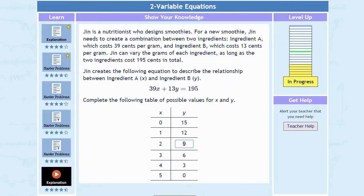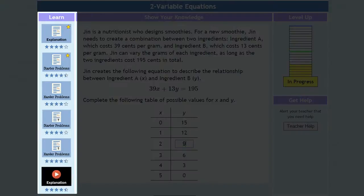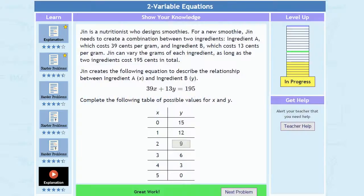As students progress, they are supported by a myriad of learning resources, including videos, sample problems, written descriptions, and detailed solution explanations for every problem.